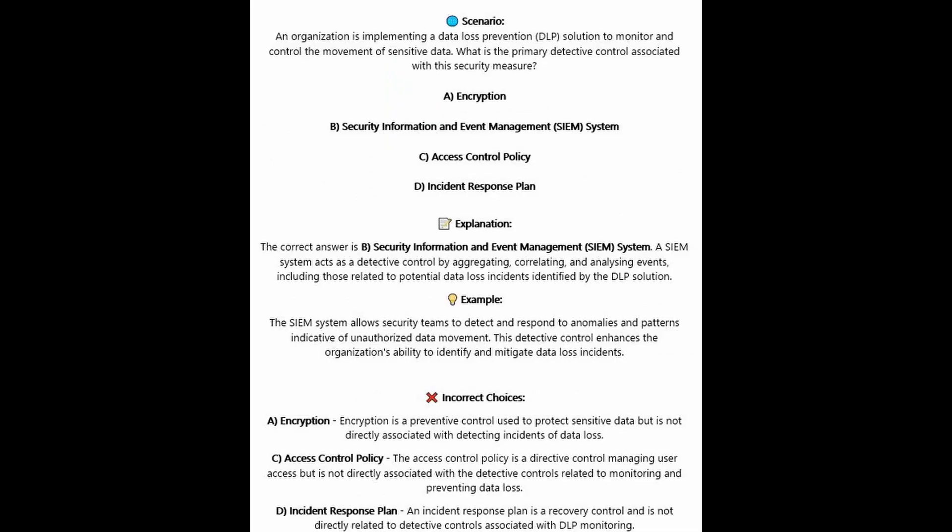The correct answer is B, security information and event management or SIEM system. A SIEM system acts as a detective control by aggregating, correlating, and analyzing events, including those related to potential data loss incidents identified by the DLP solution. The SIEM system allows security teams to detect and respond to anomalies and patterns indicative of unauthorized data movement, enhancing the organization's ability to identify and mitigate data loss incidents.